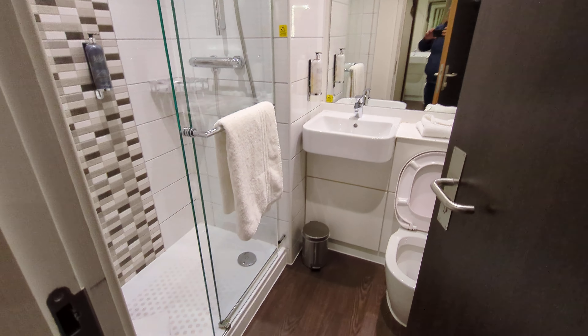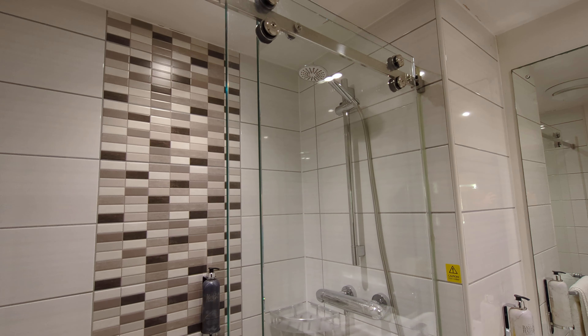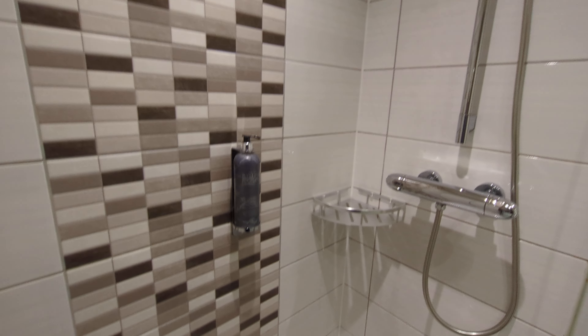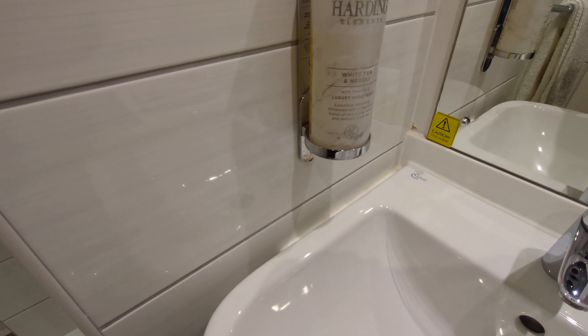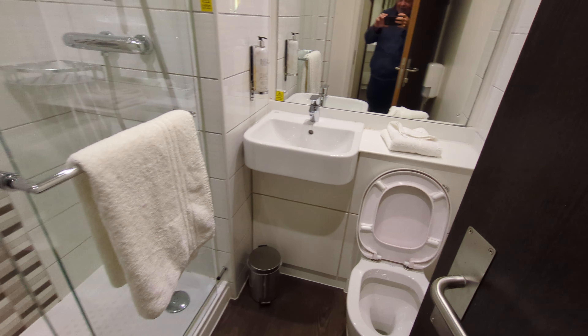In the bathroom you've got a walk-in shower — there's your shower head up there. You've got some shower gel and your other soap.